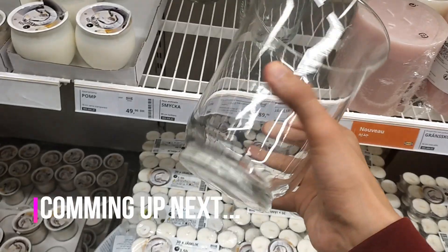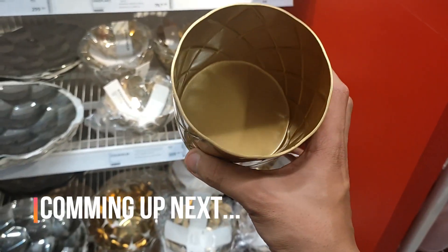Hello everyone, and welcome to your daily dose of IKEA. All right, let's start.